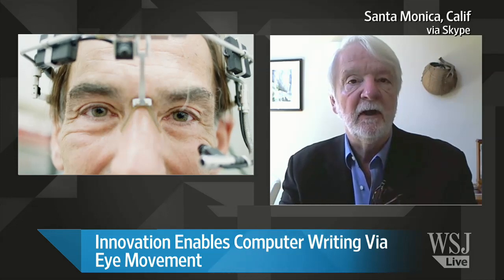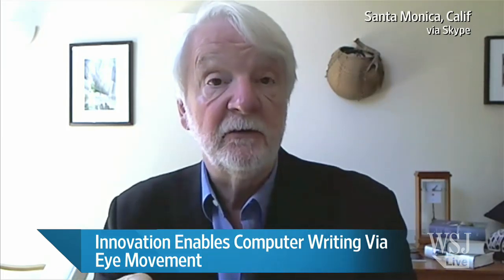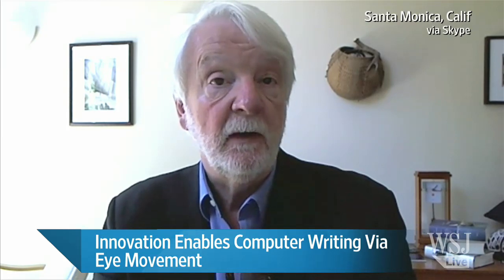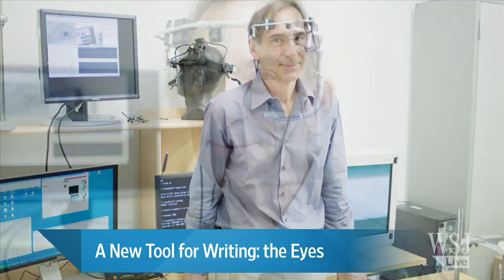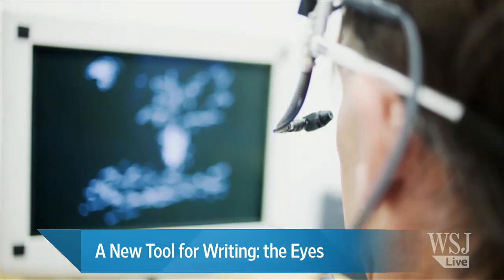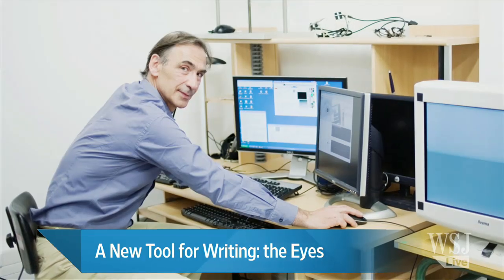Typically we read about these people writing books by blinking their eyes, one character at a time. There are commercial systems that allow people who can't communicate by other means to use their eyes to pick out characters on a screen or control a cursor. What's very interesting about this particular system is that it allows a real freedom of expression — once you learn how to do this, you're not limited by a particular set of symbols; you can just write freely with your eyes. The researchers in France are mostly interested in applications for these clinical populations.